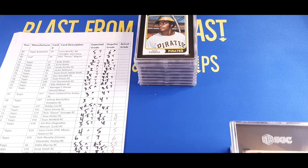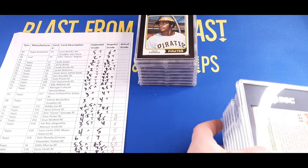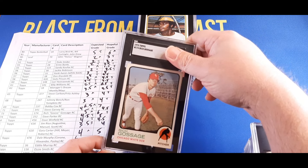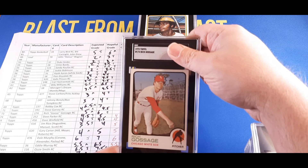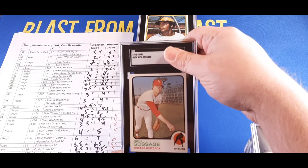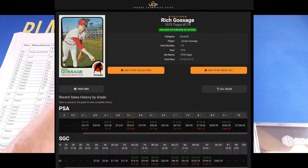We're looking at the 1973 Topps Goose Gossage rookie card — one I pulled out of a pack, actually one of those holiday packs. Book value goes for about $30 to $50. We were hoping for a five; Justin thought it was going to get a six. It got a five — I was right on that one. You're right around $20 value for that one too.